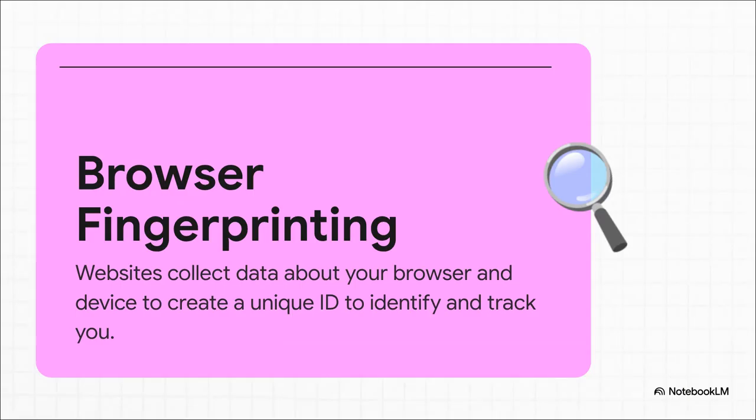So what is browser fingerprinting? It's a method that sounds complex but is actually pretty simple and scarily powerful. A website just scoops up all those little data points — your fonts, your screen size, all of it — and stitches them together. The ID they create is so specific it can actually be more unique than your real-life fingerprint. And that means they can track you all over the web, even if you're a pro at clearing your cookies after every single session.